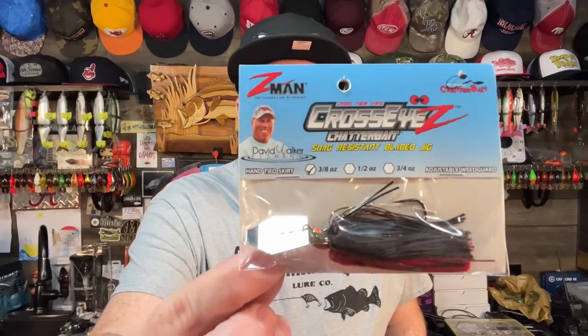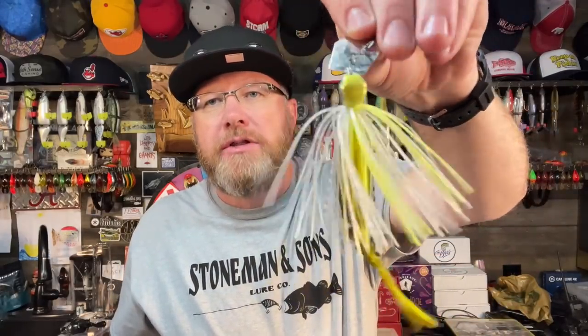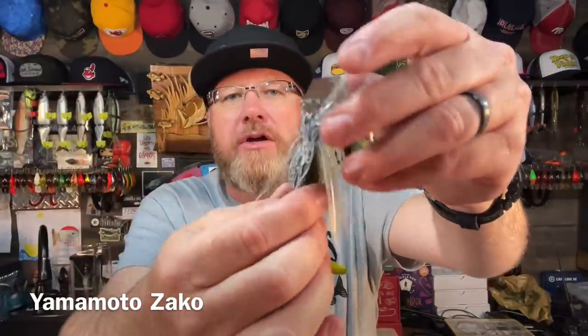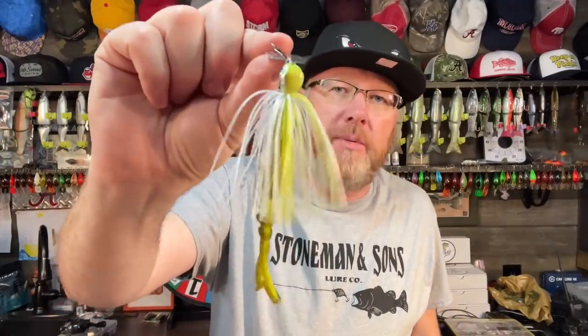You're still going to hang up, but with these nice stiff weed guards on this Cross-Eyes chatter bait it solves the problem most of the time. It's a great choice. This is what the chatter bait looks like out of the package — this is the Jackhammer and I've got a Zacco on the back from Yamamoto. I really like the Zacco as a trailer. There are a lot of different trailers you can use, but number one — the chatter bait for sure.